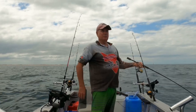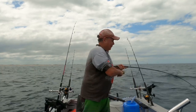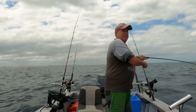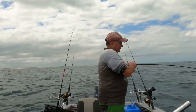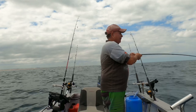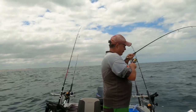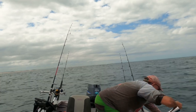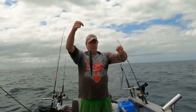Might have to go wide to get away from these bonito. Oh, this must be like a double of bonito! We'll be right back.